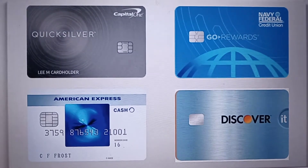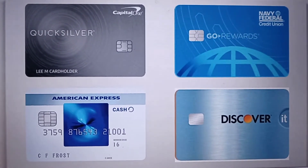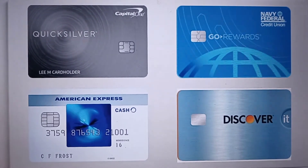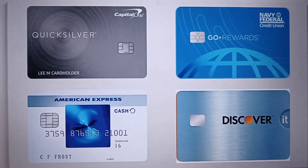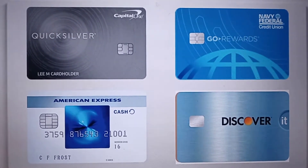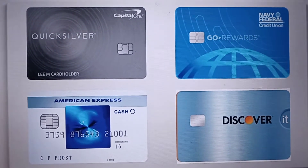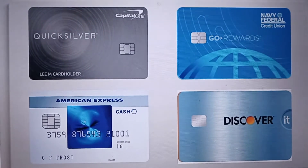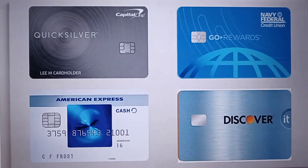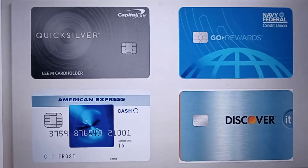One time I went to a rental car establishment and I was using my Capital One Quicksilver MasterCard to hold the car and also make the rental purchase. They were having a system issue with their terminal, and the rep went ahead and kept swiping at least four times, which triggered Capital One.